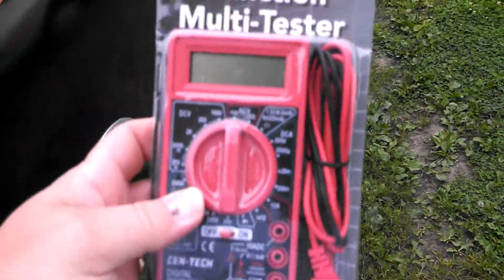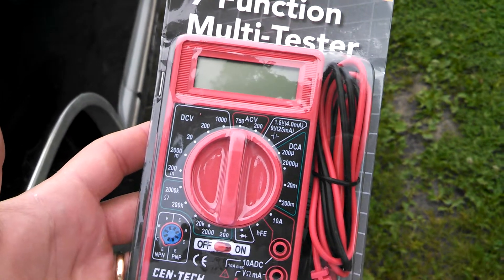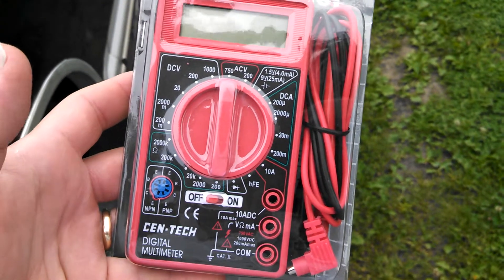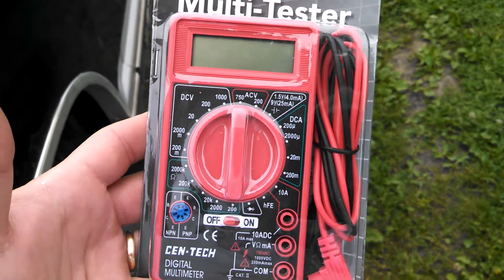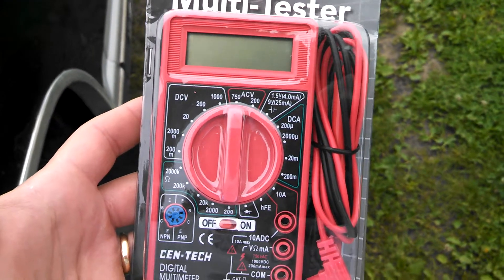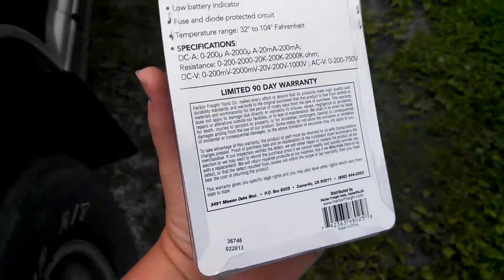He also threw in a Centec 5-function multi-tester, which was a bonus. These are nice — they're not like your Fluke or the other high-end name brand testers, but these are good quality. Gets everything done that I need in the garage. I've had a few of these and for some reason I end up taking one in the truck, and if somebody breaks down or whatever I do tests out there and they say hey that's a nice little tester and I end up selling it to them. But this is a nice one — I'll keep hold of this one.